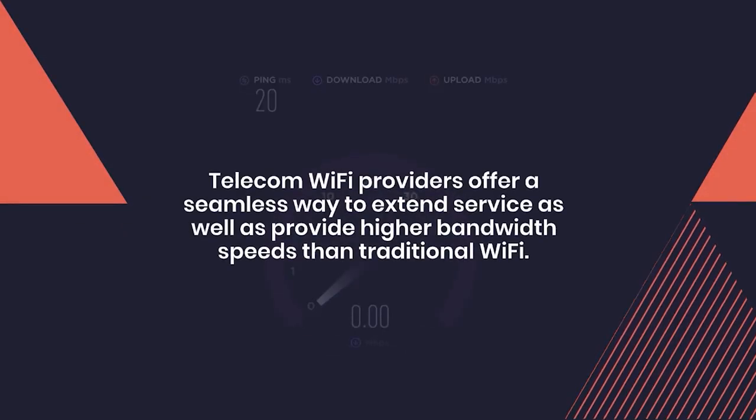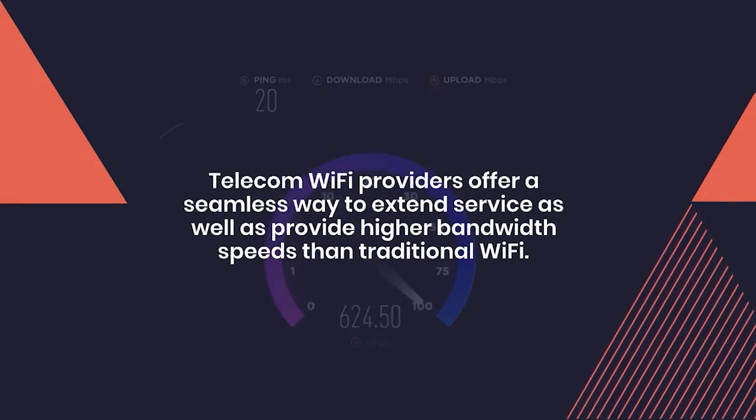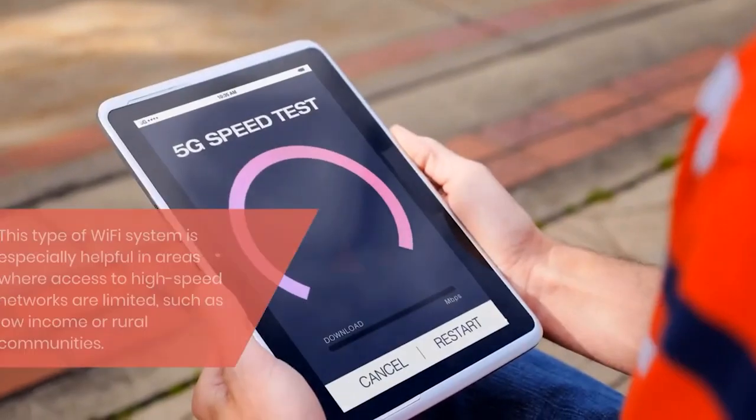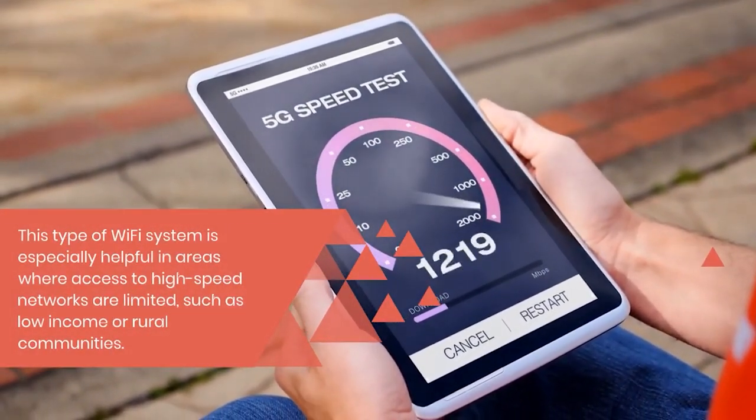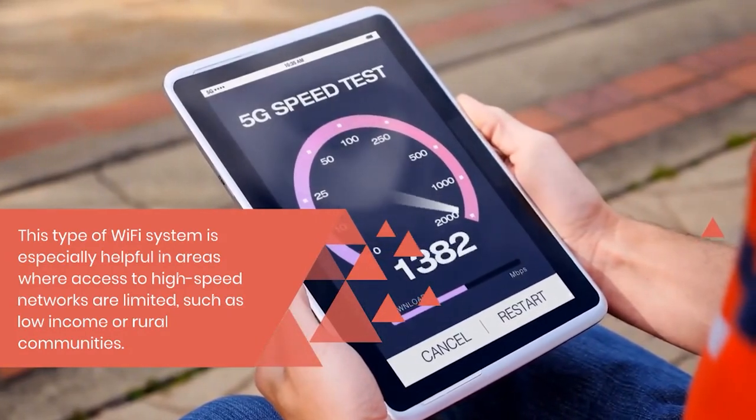Telecom wi-fi providers offer a seamless way to extend service as well as provide higher bandwidth speeds than traditional wi-fi. This type of wi-fi system is especially helpful in areas where access to high-speed networks are limited, such as low-income or rural communities.